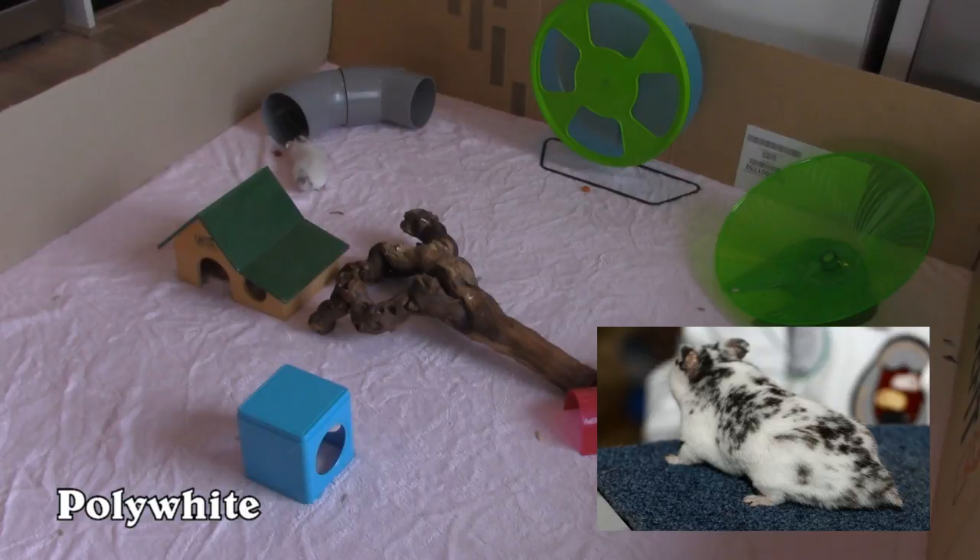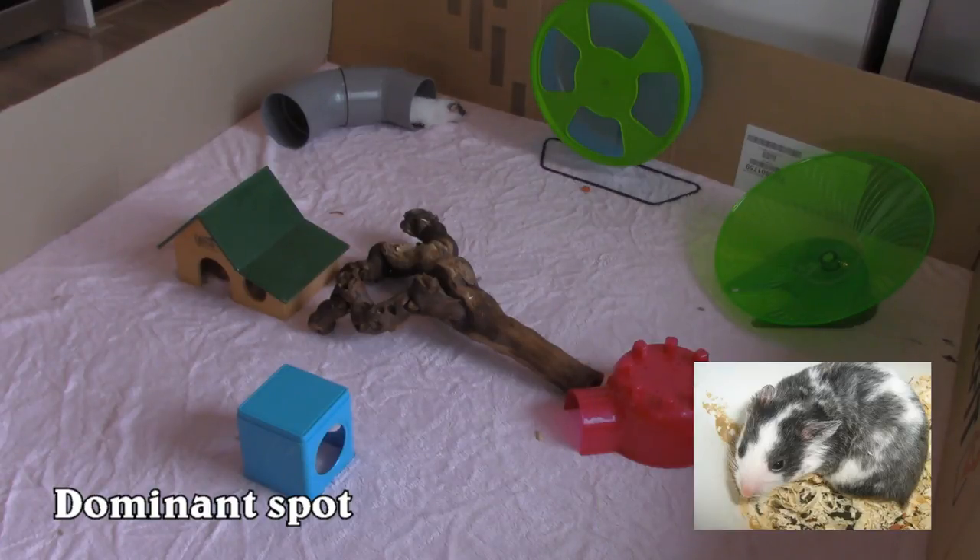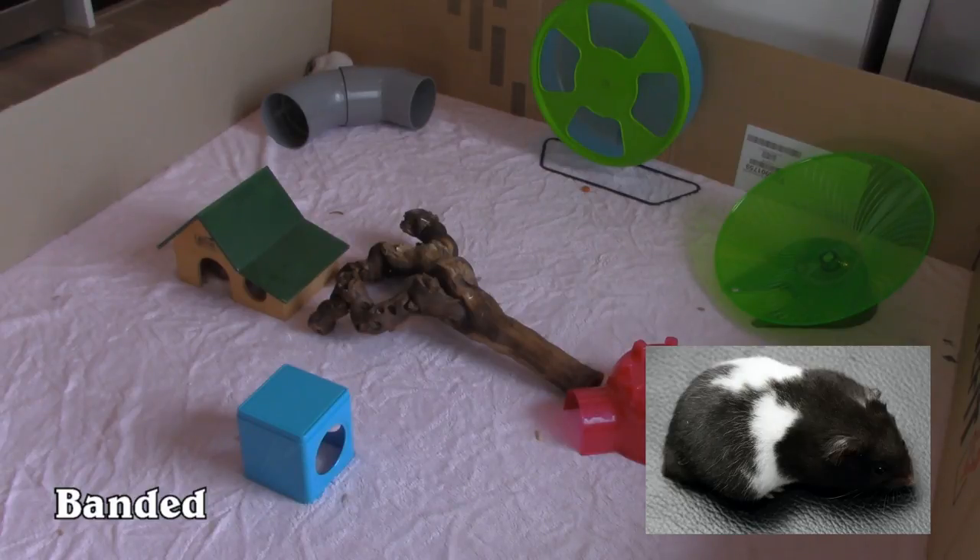First, he has a poly white marking. It's a large white marking that covers almost the whole body — it only leaves some spots and freckles of the original colour. This marking is sometimes called Dalmatian. Next, he's a dominant spot, which means he has white dots on his body. These cover most of the black freckles left from the poly white marking.